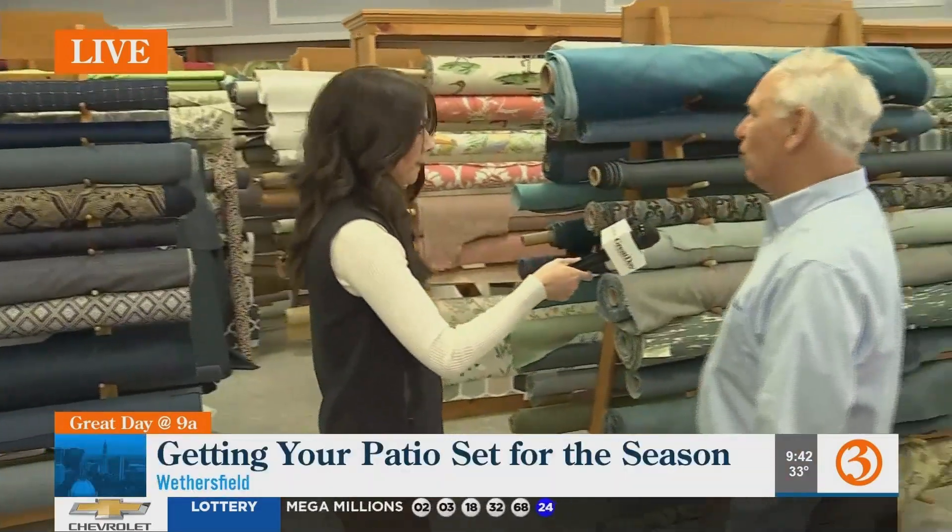We are in the design center at New England Patio and Hearth. If the sky is the limit and you've got an idea, they're going to help you figure it out. Kurt is here with New England Patio and Hearth. All the fabrics are beautiful — these are indoor fabrics.